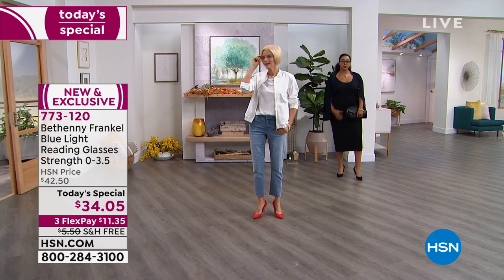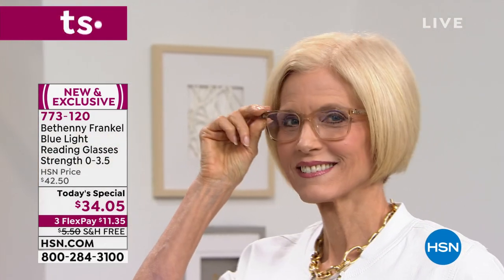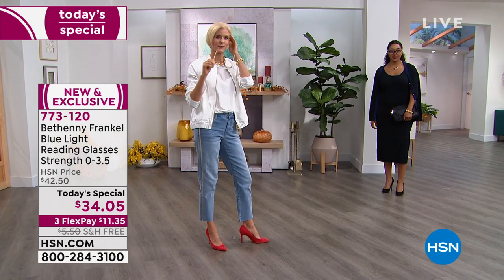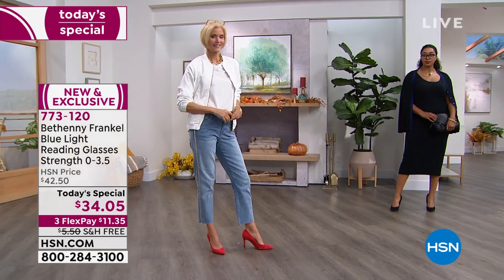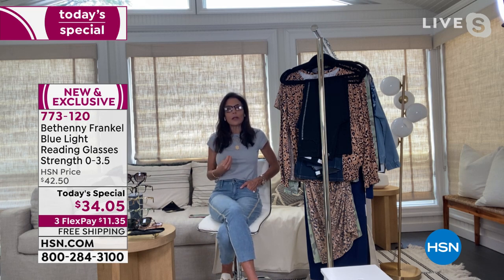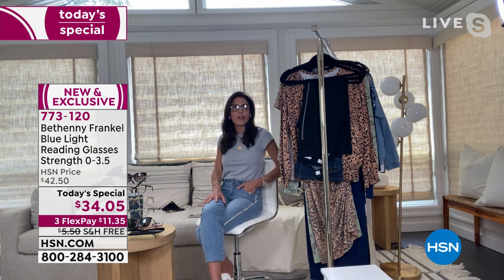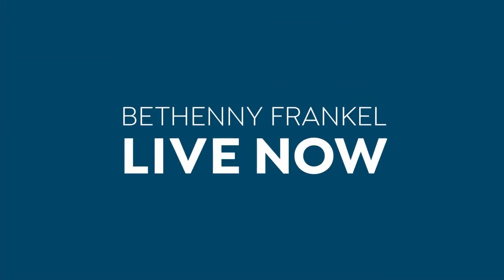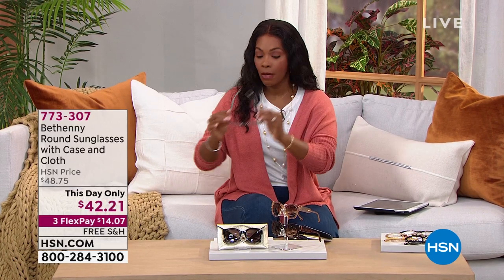That's the one you do a selfie in, the one you put on to look at a menu at a restaurant. At this price, you should have a couple of elevated pairs that are your favorite — pairs that make you feel sexy and cute without needing makeup. Buy the pair with no magnification just for a fashion moment. Reading, screens, labels, menus, shampoo bottles — it's all important. Don't strain your eyes. Get high quality readers and enjoy your today's special: 773-120.